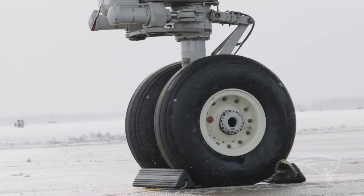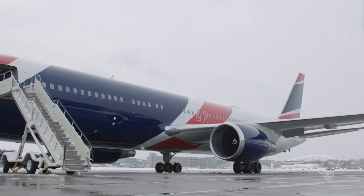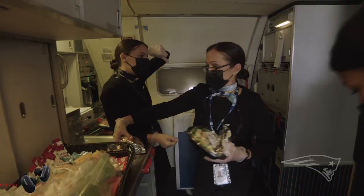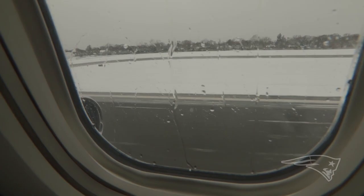Only having one plane would force us to rely on outside parties. Mr. Kraft was very smart — he took two 767-300s. One is a backup spare airplane. We always took what we call the main plane, but the second plane was always ready to fly. It was crewed, it had pilots, it had flight attendants, it was fueled, it was ready to go to support the operation. So every time we traveled, we had two planes ready to go, even though we were only operating one.